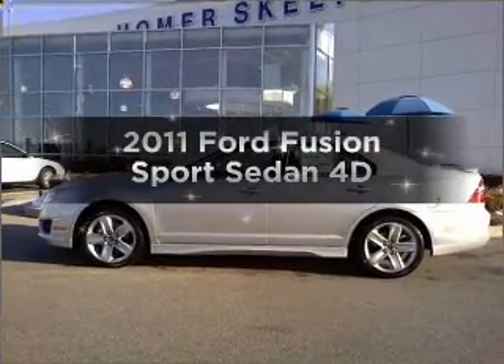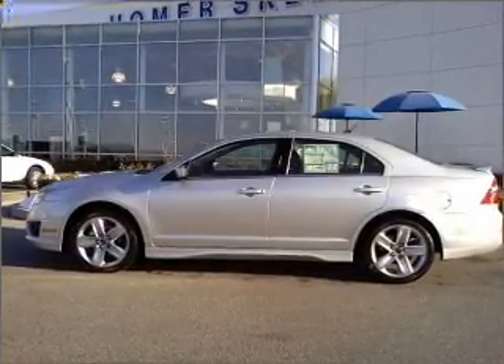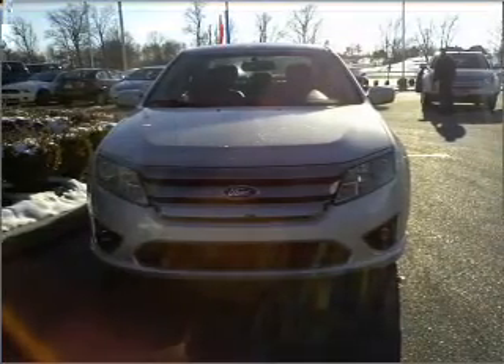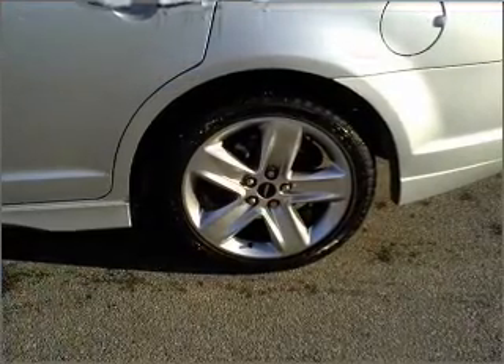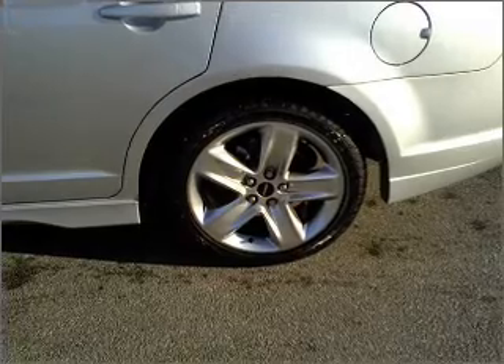Imagine yourself in this 2011 Ford Fusion. If you're looking for a first-rate auto, this one could be yours today. With a reliable engine connected to a smooth shifting transmission, premium wheels lend a distinctive appearance.